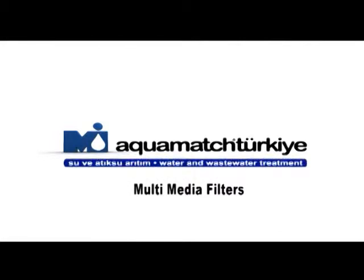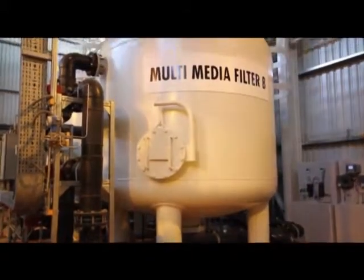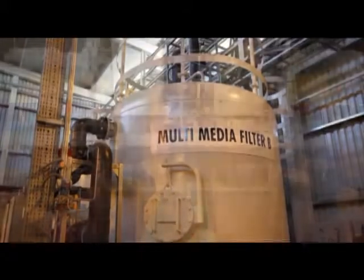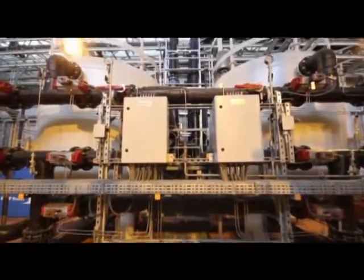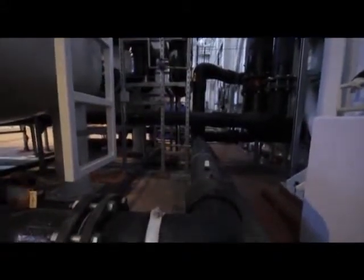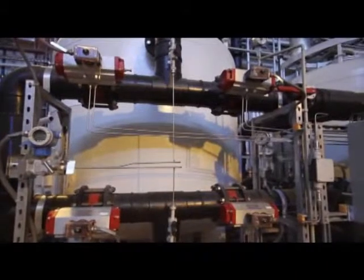Multimedia Filters. Pre-treatment is one of the most important steps for advanced membrane technology, affecting the plant efficiency. Raw water passes through 20-micron multimedia sand filters as the first step of pre-treatment before being fed to the ultrafiltration system.